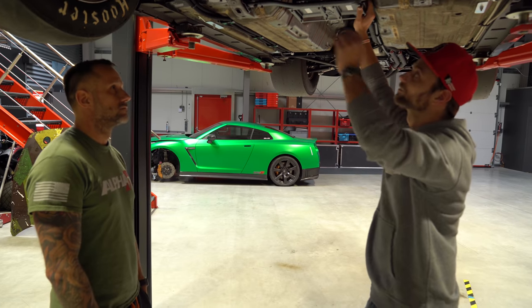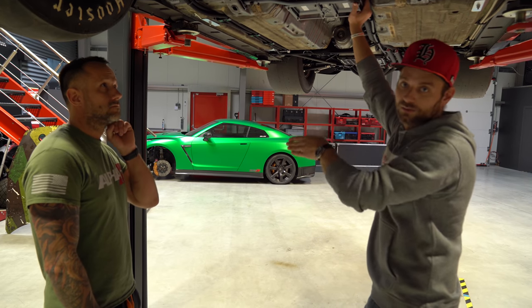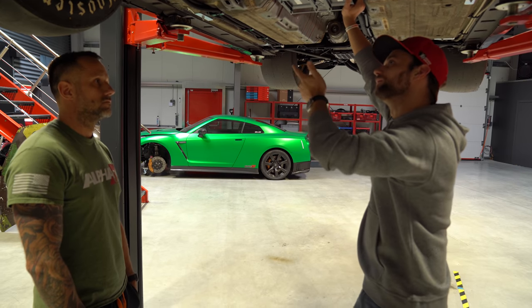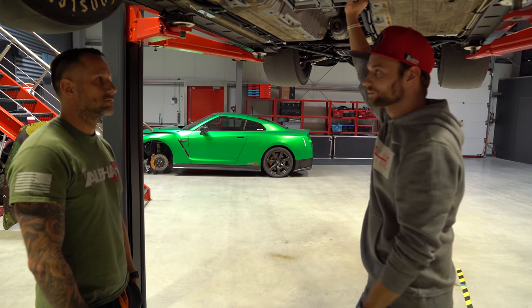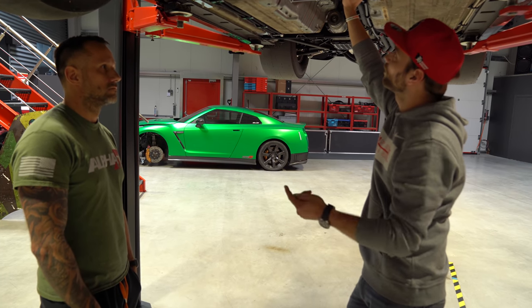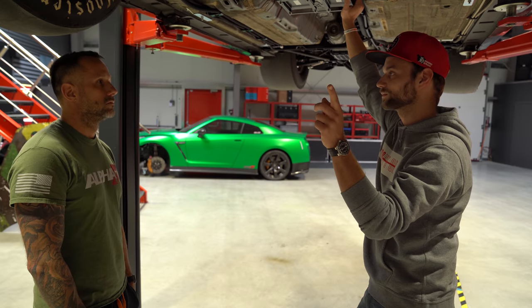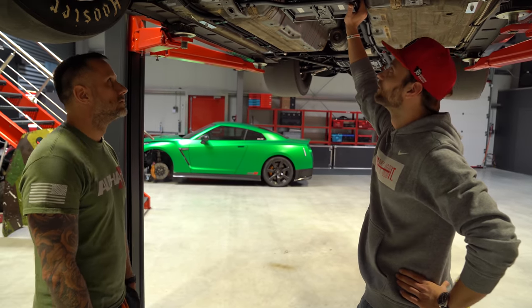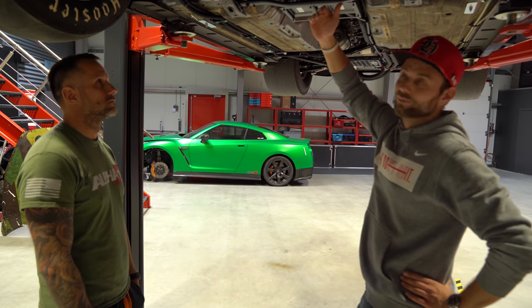Zusammenfassung: XXL-Zündung, ungefähr viermal so stark wie normale Systeme. Da geht richtig was durch. Der Strom kommt von der normalen Lichtmaschine – die kann das aber laut Paul nicht. Das Ganze liegt unten am Auto wegen der Kühlung.